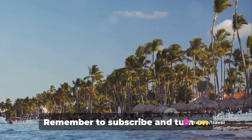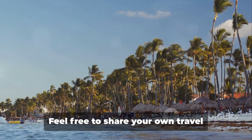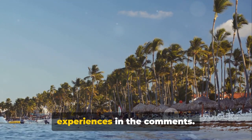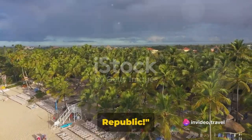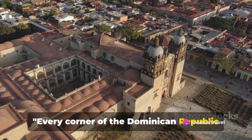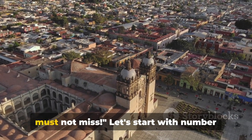Remember to subscribe and turn on notifications so you won't miss out on our latest travel updates. Feel free to share your own travel experiences in the comments. So buckle up and get ready to discover the hidden gems of the Dominican Republic. Every corner is filled with charm and history — here are 10 spots you absolutely must not miss.